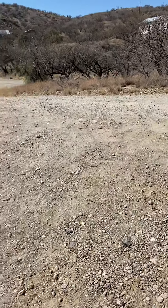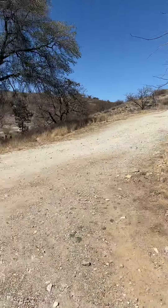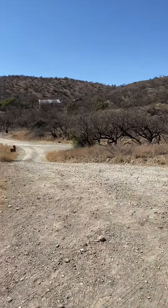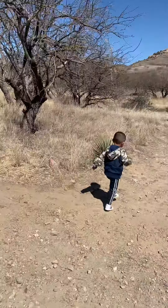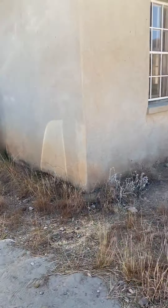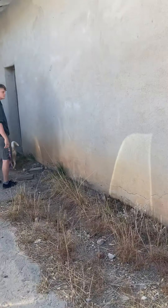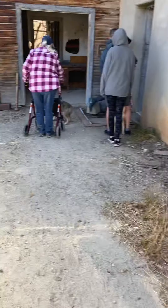Today we are at Ruby, Arizona historic ghost town. I'm here with my whole family — twelve people — and we are going into the mercantile. There's my little buddy right there. Come on buddy, we're gonna be going in.